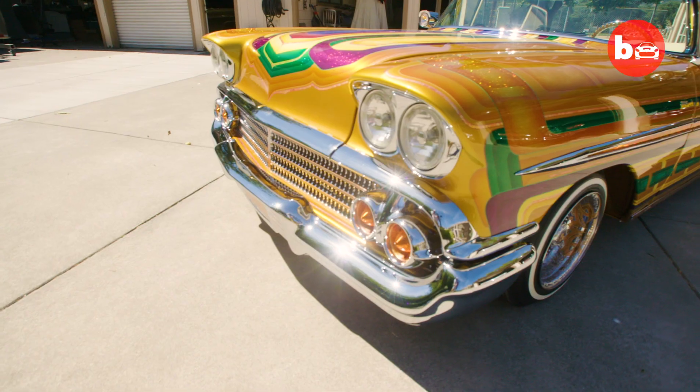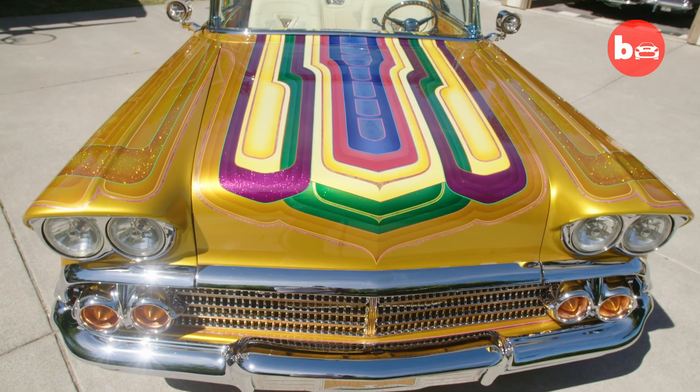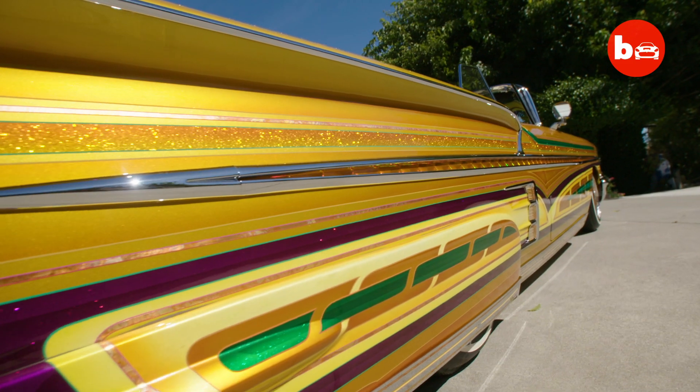The final score is amazing. When I look at the final score I see engineering, craftsmanship and detail.